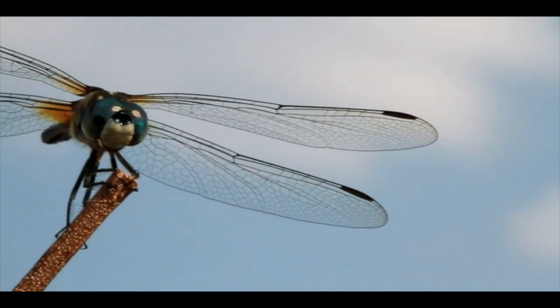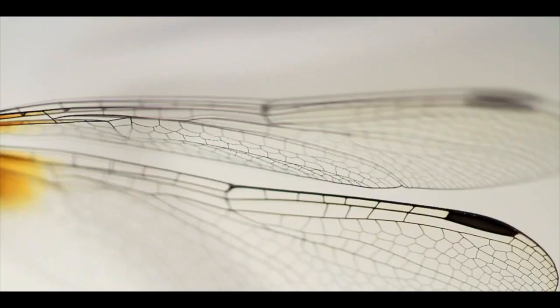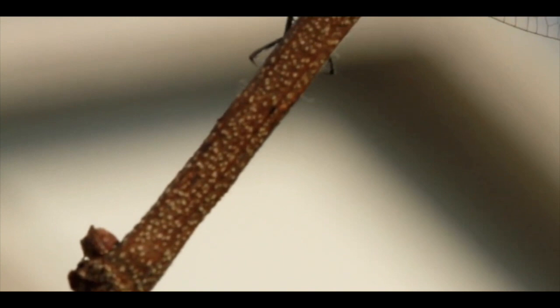The very first dragonfly fossils were discovered in 1880 in France, though other fossils have since been found in Kansas, Oklahoma, and the United Kingdom. If you ever want to see a giant dragonfly wing fossil in person, take a visit to the Museum of Comparative Zoology on Harvard University's campus, where a fossilized giant dragonfly wing is part of their permanent exhibit.